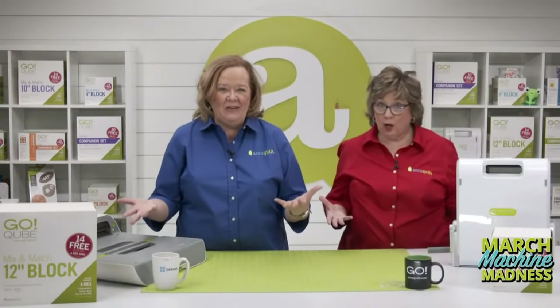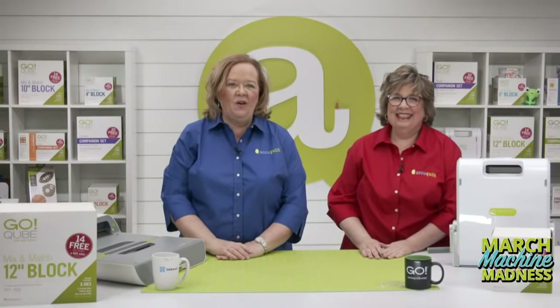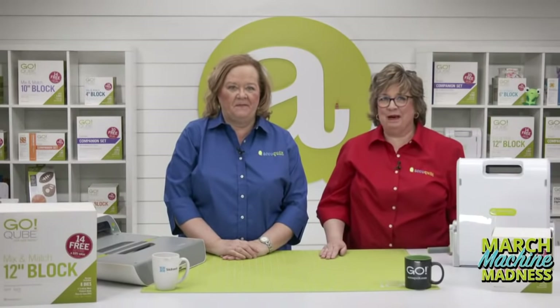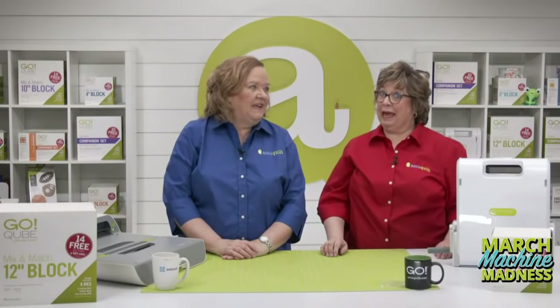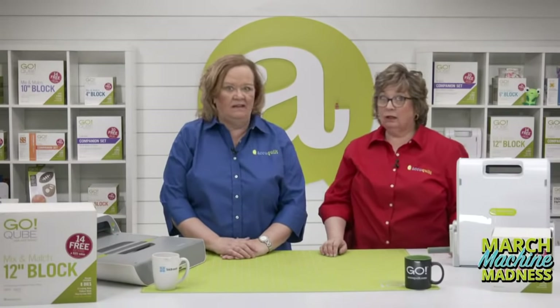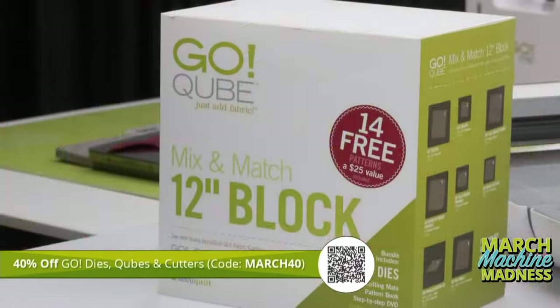We have special deals available for you today. Get your order in during the show. Use your phone's camera to capture the QR code and it will take you directly to our site. If you don't have a QR reader, open a new tab and type in accuquilt.com/party to place your order. That way you're not going to miss a minute of the madness.